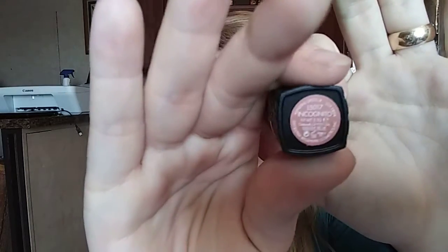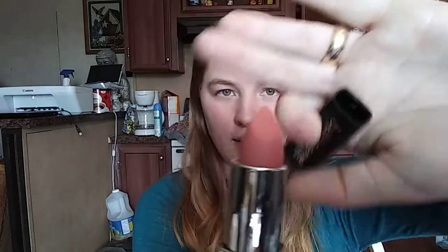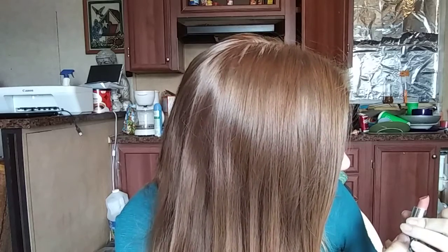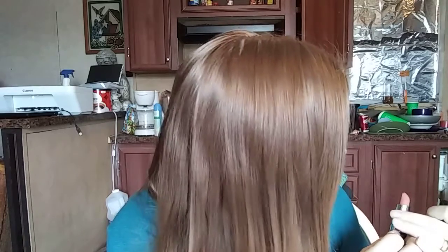I pulled out a Bella Pierre Cosmetics lipstick. The shade is Incognito. And this is the shade — I really like it. It's so pretty, it's so matte. I'll try this on in a minute.